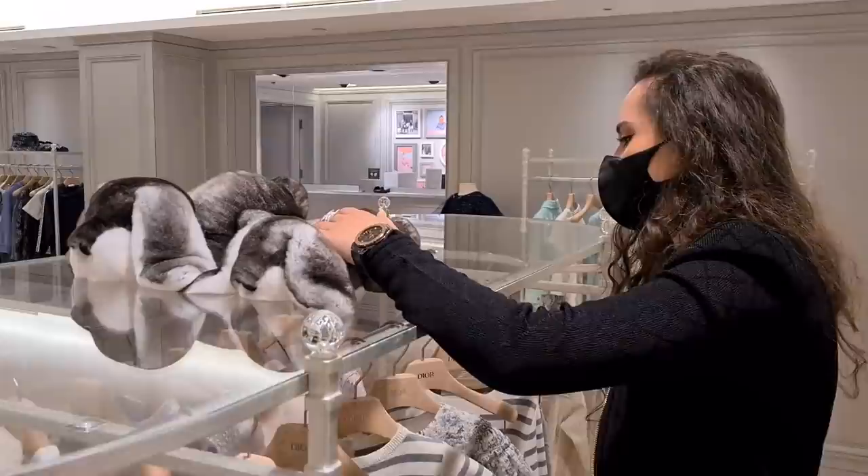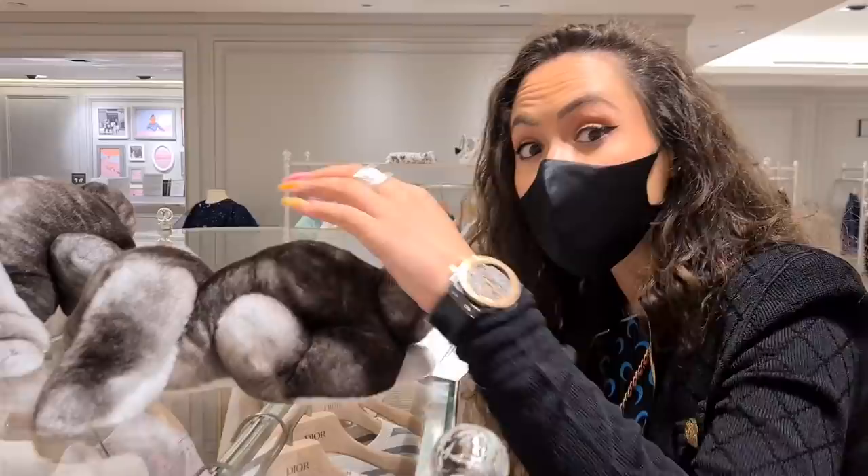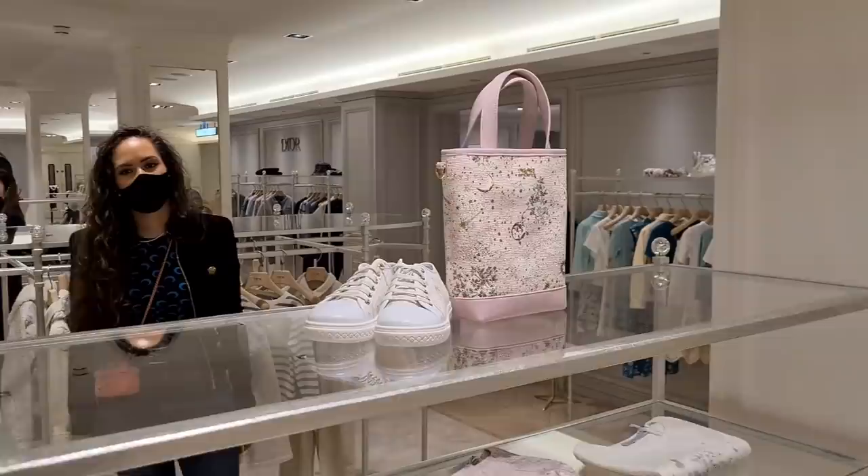We're on the fifth floor looking for shoes and look what we find — two beautiful saddlebags in python leather! I've touched it before — isn't that the softest thing ever? Look at the price, and then look at the price of the big one. The small one is £1,600 and the big one is £3,200.